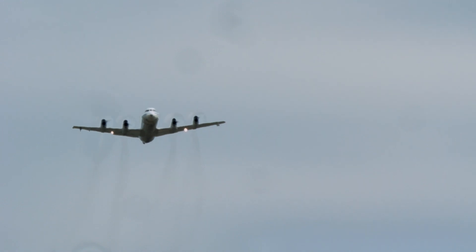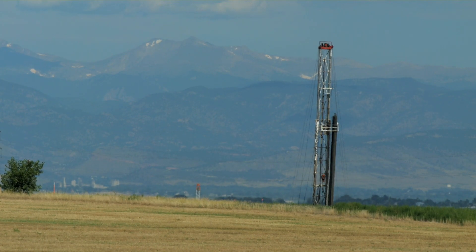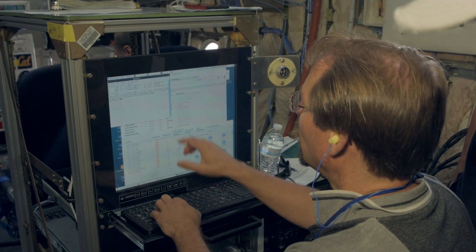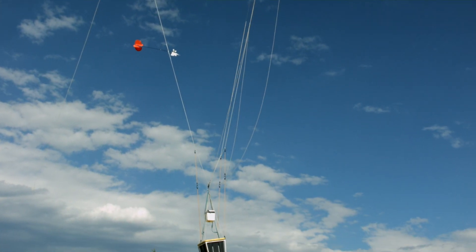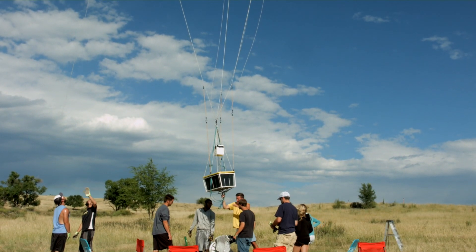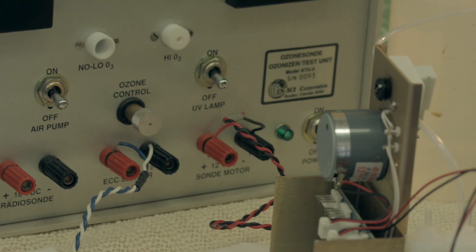Air quality has always been an issue in the Front Range, and specifically summertime ozone. It can help us do a much better job of planning for the future and also issuing more targeted air quality advisories for people along the Front Range and across Colorado. This is really the most interesting air quality study I've ever been associated with.